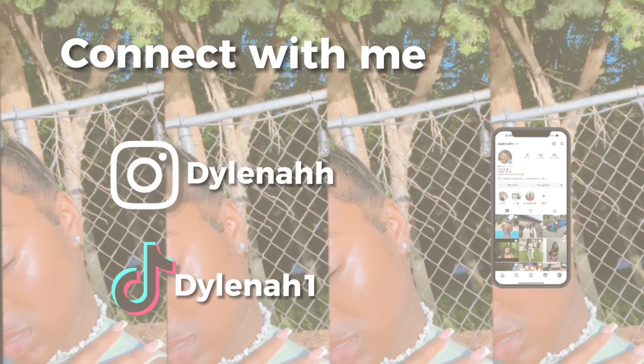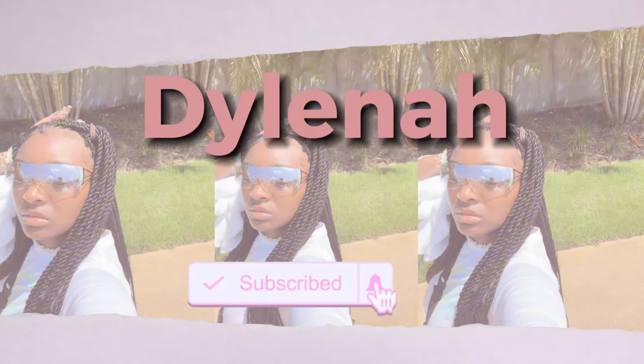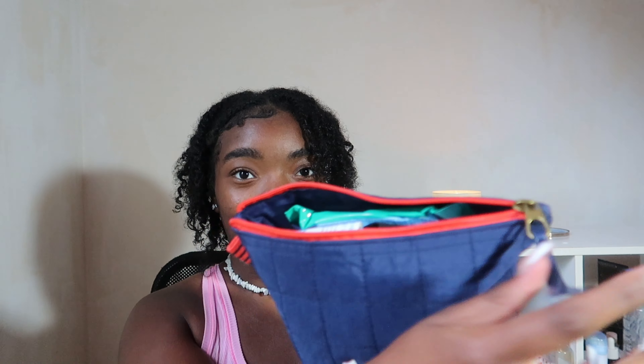Hey y'all, welcome back to my channel! My name is Dailena — if you're new here, welcome; if not, welcome back. Today's video is going to be emergency kit 2023. Whether you're in high school, middle school, or elementary, you need an emergency kit — one in your car and one in your backpack. I went to Target, made a kit, and I filled it up to the brim. This is the navy blue bag with red detailing I got from Target for about ten dollars.